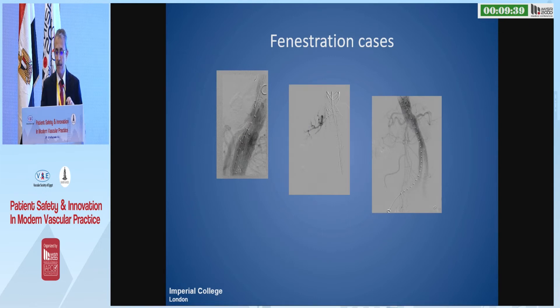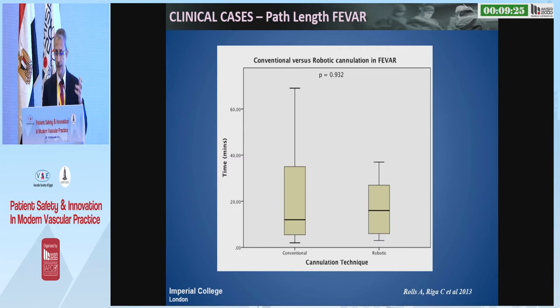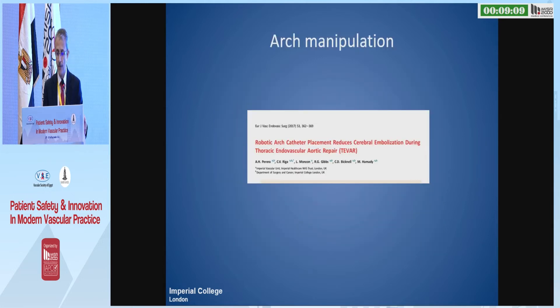We also randomized 18 fenestration cases — one renal robotic, one renal manual — and demonstrated that the path length and catheter movement is significantly better with the robotic versus the manual catheter, although the procedure time is more or less similar, but the efficiency of the movement is much better with the robotic.